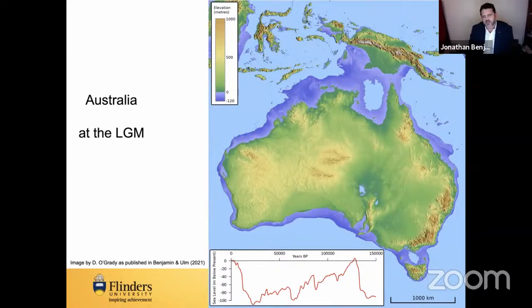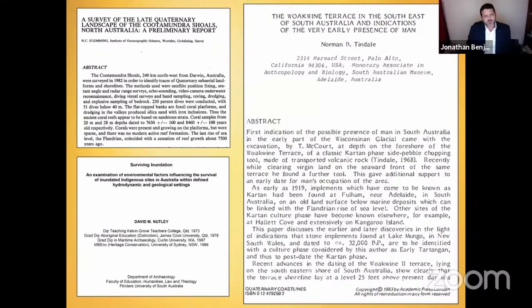Helen gave a great introduction to greater Sahul — the landmass that makes up what is now Australia and New Guinea — and this gives the backdrop for the type of field archaeology the Deep History of Sea Country project undertook from 2017 until recently. We were certainly not the first to do submerged landscape archaeology in Australia. Nick Fleming and Pat Masters' 1983 volume includes work at the Kumanaga Shoals.